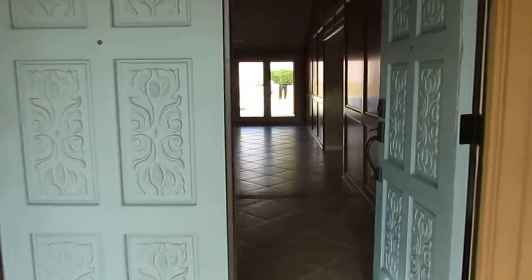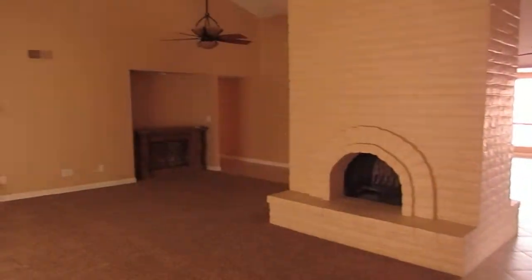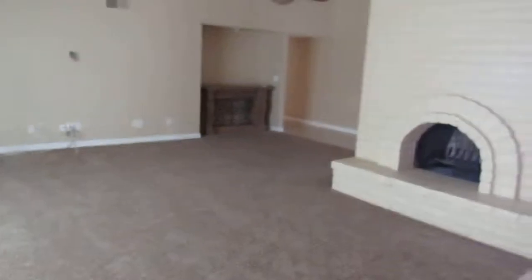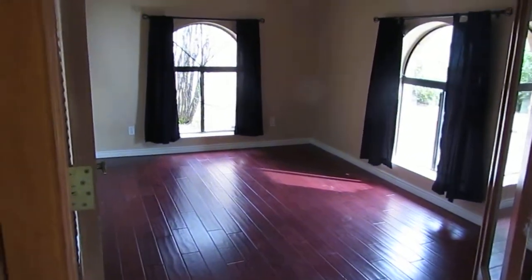In through the front door and here is our lounge. Very big with a fireplace there. That's to the left and then to the right this is the study office I guess.